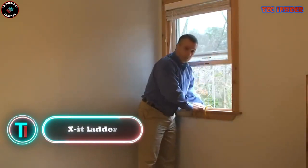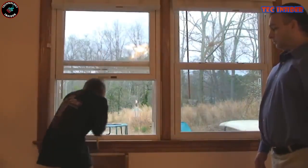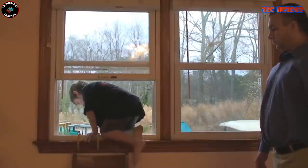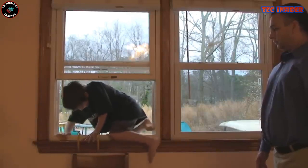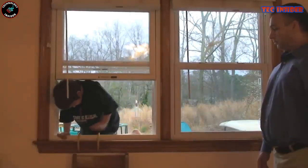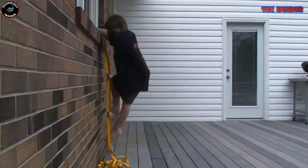Exit Ladder. When a fire strikes your home, the threat of smoke and flames can escalate within seconds. Thankfully, the Exit Emergency Fire Escape Ladder offers you an alternative route to safety. This portable emergency ladder is designed to accommodate all window widths and wall thicknesses, ensuring you can escape from any part of your home.